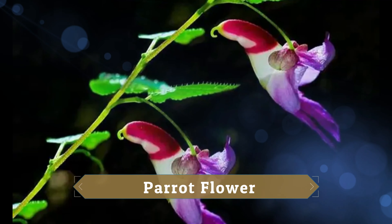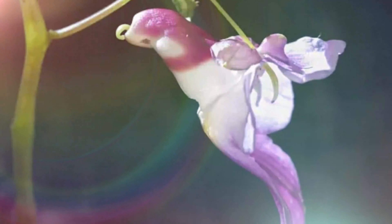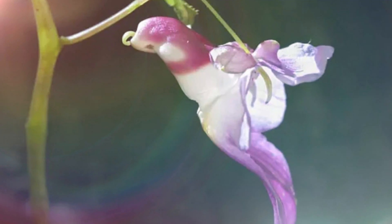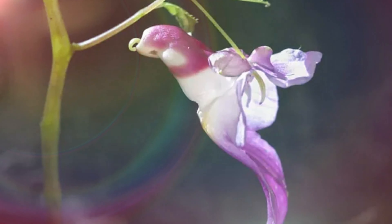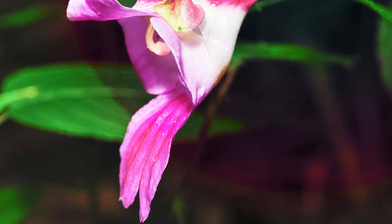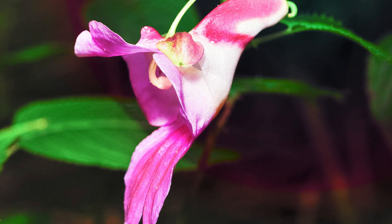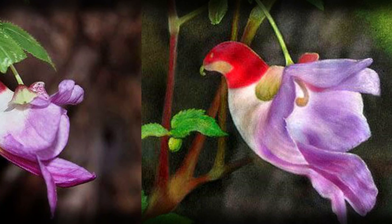Parrot Flower. The parrot flower, from the Impatiens family, has amazing purple, maroon, and red petals. When you look at it from the side, the flowers resemble a parrot in flight. British botanist Sir Joseph Dalton Hooker first described it in 1901, noting how its bloom looks like a flying cockatoo. Despite its orchid-like appearance, the parrot flower is a balsam, an annual cup-shaped flower that grows on thick, upright stems.